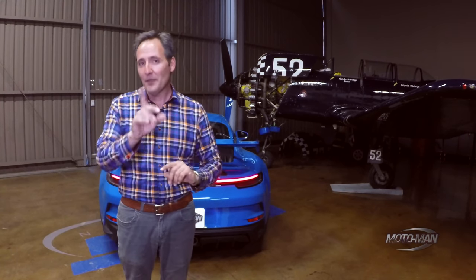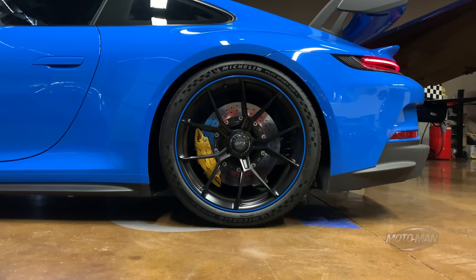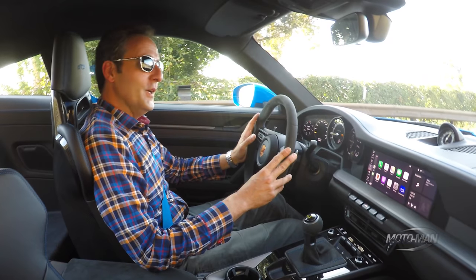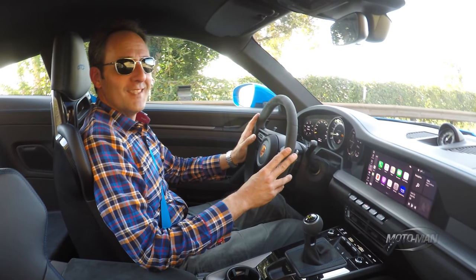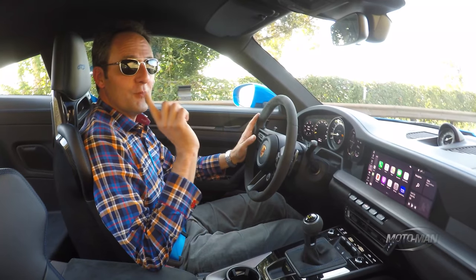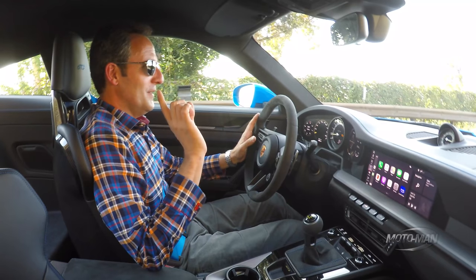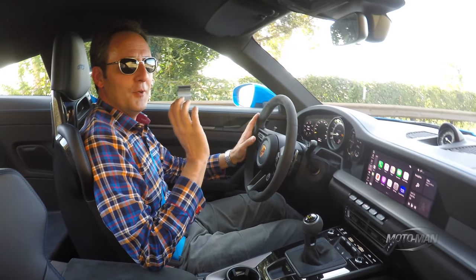Then we get to the V-Max: the PDK does 197, the manual 198. You and I have waited a long time for this moment — 3,164 pounds, or 1,435 kilograms. Reminder, that is in a 500 horsepower car.